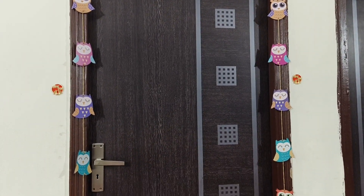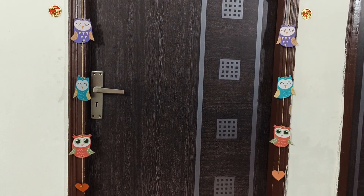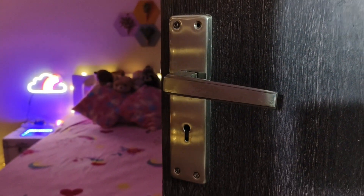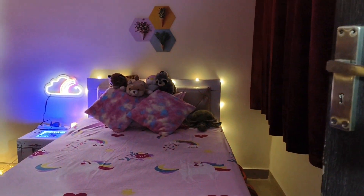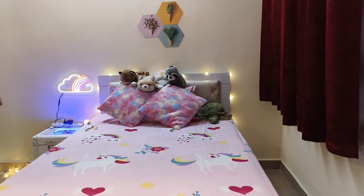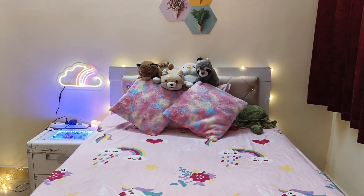This is the entrance of my room and here I have owl hangings which are really really cute. Then you go inside and you have this beautiful lighting done with the cloud light and the bed lights. Now let me show you how it looks with the lights on — it looks equally beautiful.